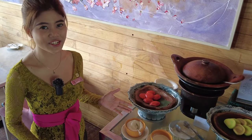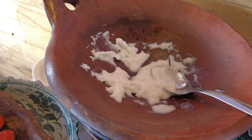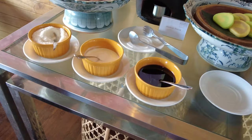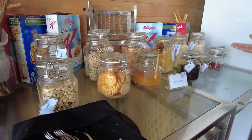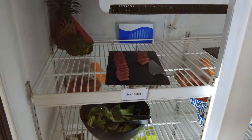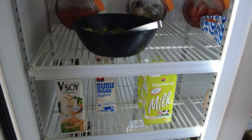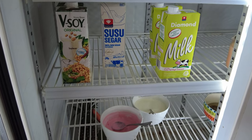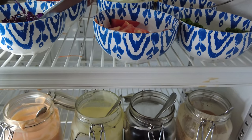We are at the local dessert station, which has local desserts and local porridge that you can mix with brown sugar and coconut milk. At the cereal station, we have cocoa pops, Special K, raisins, and corn flakes. Guests can get milk — soy milk, fresh milk, or low-fat milk — along with yogurt and dressings for vegetables, plus beef salami.